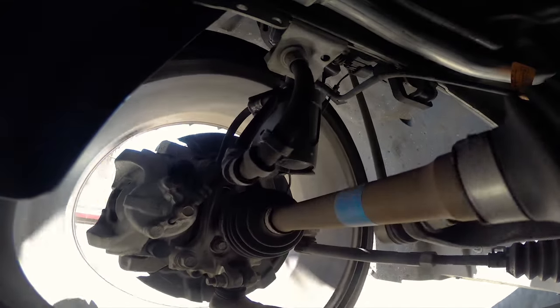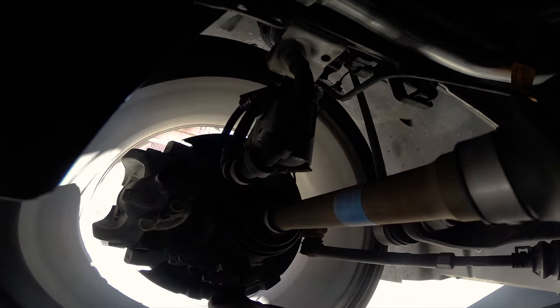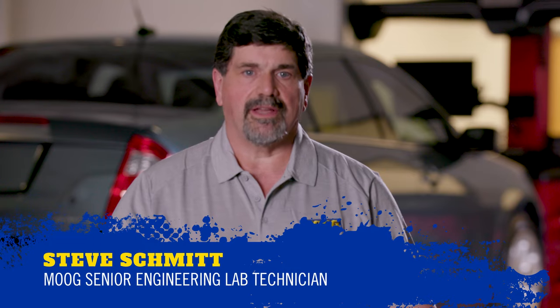Tie rods are used every time you steer your vehicle, which means they are susceptible to damage and wear. Hi, I'm Steve, Senior Engineering Lab Technician at Moog.